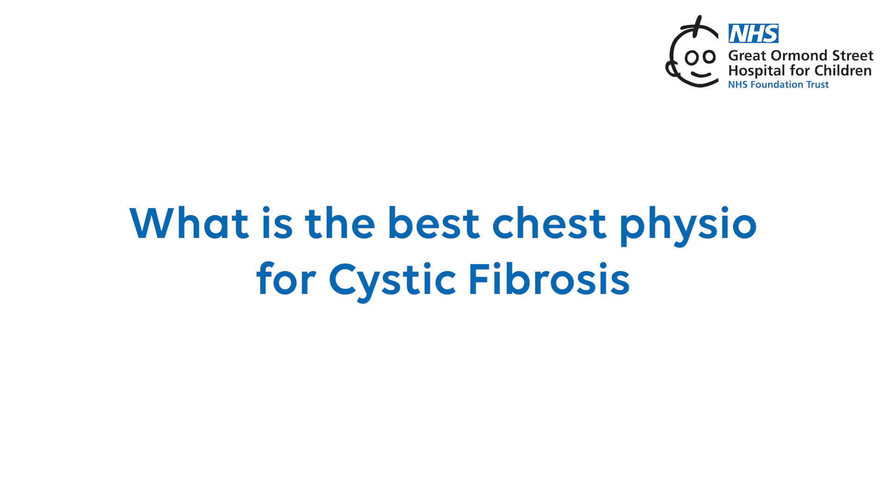What is the best chest physio for cystic fibrosis? Chest physiotherapy is really important for managing cystic fibrosis and keeping your lungs healthy. There isn't a single best technique that suits everyone with cystic fibrosis, as individual needs can vary. There are some common methods that people with cystic fibrosis use to help with their breathing.